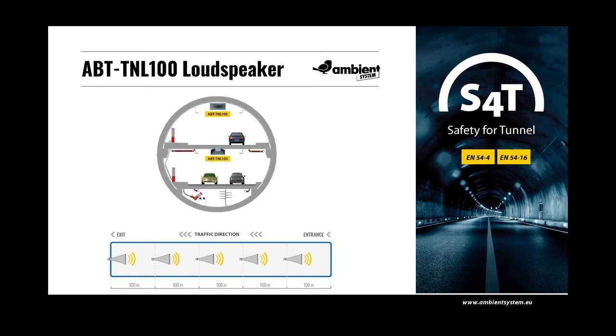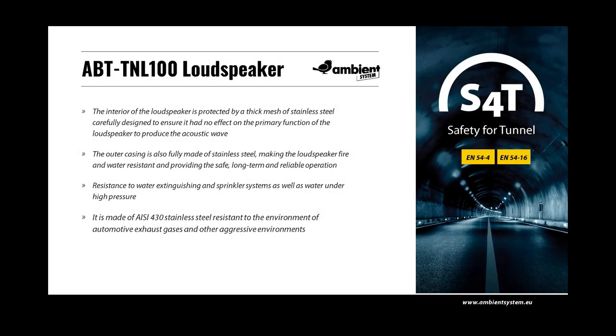Tunnel loudspeakers are usually installed in the opposite direction to the traffic flow, depending on the direction of the fan system. The speaker has been designed not only to allow the transmission of clear and intelligible voice messages, but also to meet the environmental conditions during fire, maintenance and cleaning. Specialist attention was paid to the resistance of the loudspeaker to water extinguishing and fire sprinkler systems, as well as water under high pressure. The interior is protected by a thick mesh of stainless steel, and the outer casing is fully made of stainless steel, providing fire and water resistance and safe long-term reliable operation.